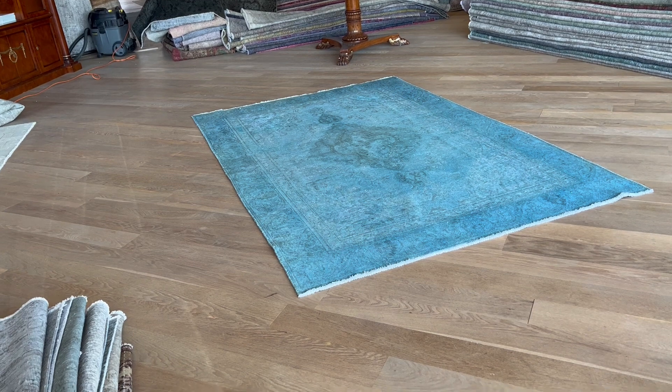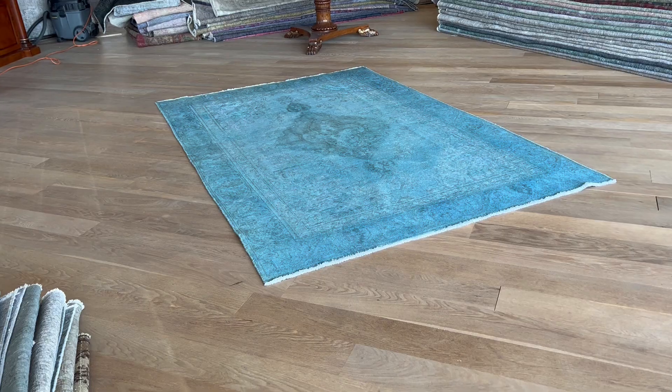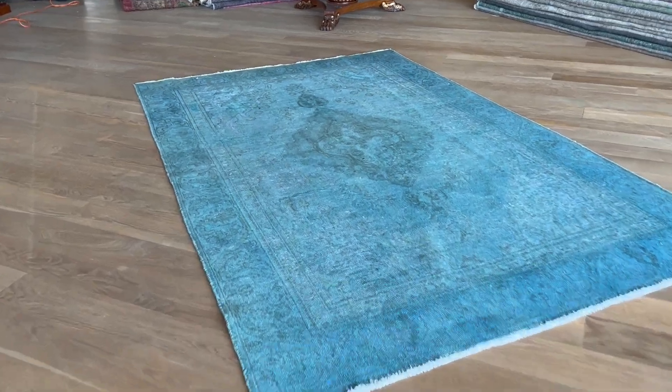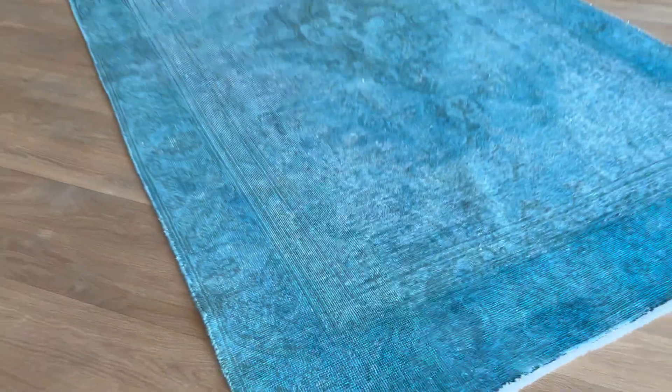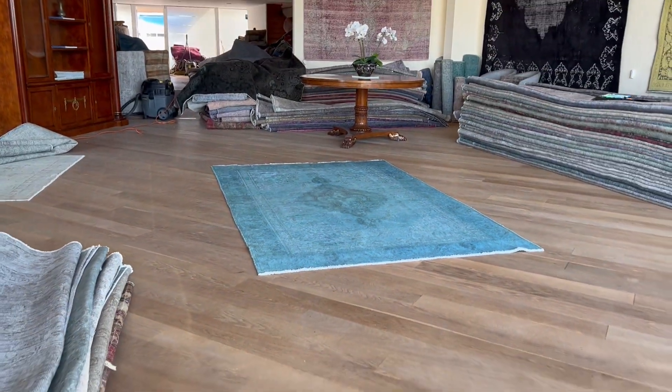So keep that in mind — if you're strict on the color, this is probably not the one for you. But if you are fascinated by how much a carpet can change colors, then this is really one to consider. The blue of the carpet is very beautiful; it's very reactive.